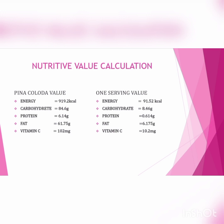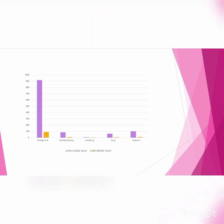Nutritional value calculation for Pineapple Colada — total product and one serving value: Energy equal to 999.2 kcal, Carbohydrate 84.6 g, Protein 6.14 g, Fat 61.75 g, Vitamin C 102 mg. Next, this is the comparison chart for normal value for the product and one serving value — Scorecard.